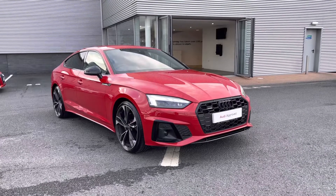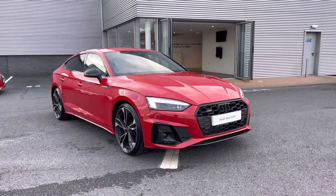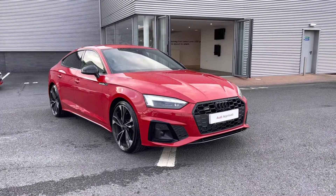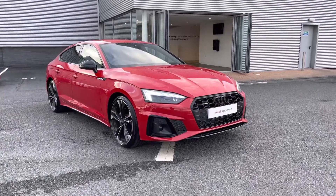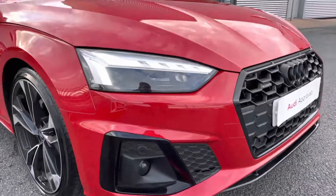Hi there and welcome to Carlisle Audi. I'll be taking you on a tour today of the approved used Audi A5 Sportback Black Edition 40 TDI Quattro, fitted with the S-Tronic gearbox and finished in Tango Red paintwork. All of our approved used vehicles come with 12 months extended warranty, 12 months roadside assistance and benefit from a pre-delivery inspection. This A5 is one of our active demonstrators so mileage may vary.